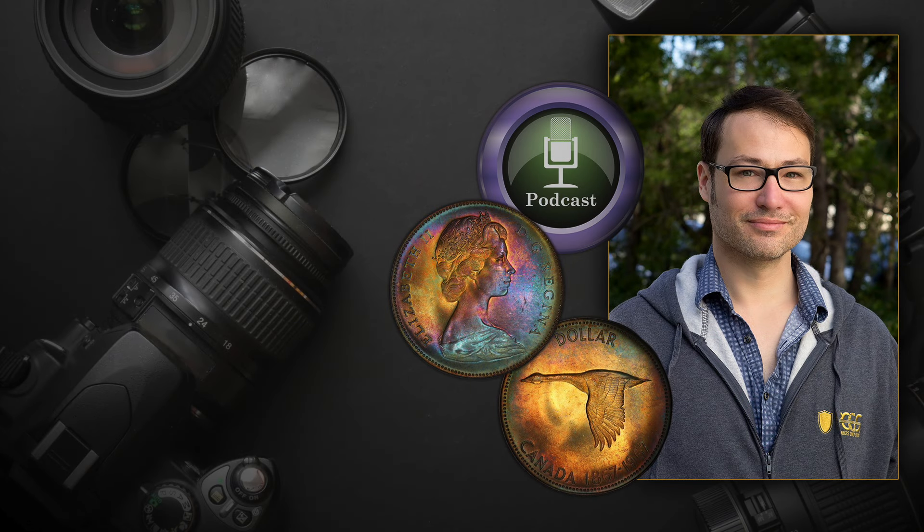In this episode of the Coin Week podcast, we talk coin photography with Phil Arnold. If you collect certified coins, you're already likely familiar with Phil's work. He is the pro photog behind the PCGS TrueView, glamour shots for coins. We talk to him about the craft, how he got started, and what factors make up a great coin photo, next on the Coin Week podcast.